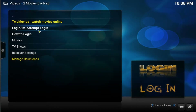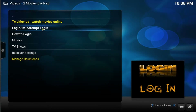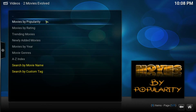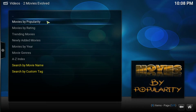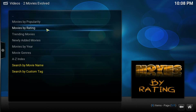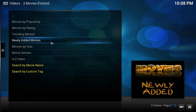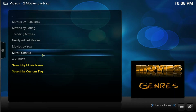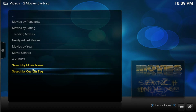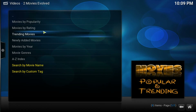Go ahead and click on it. As you can see here, you can make an account to log in if you want to — if you don't, you don't have to. Go ahead and click on Movies. Once here, you get different sections: movies by popularity, movies by rating, trending movies, newly added movies, movies by year, movie genre, and then you have the A through Z index. At the bottom you can search by movie name and custom tag.